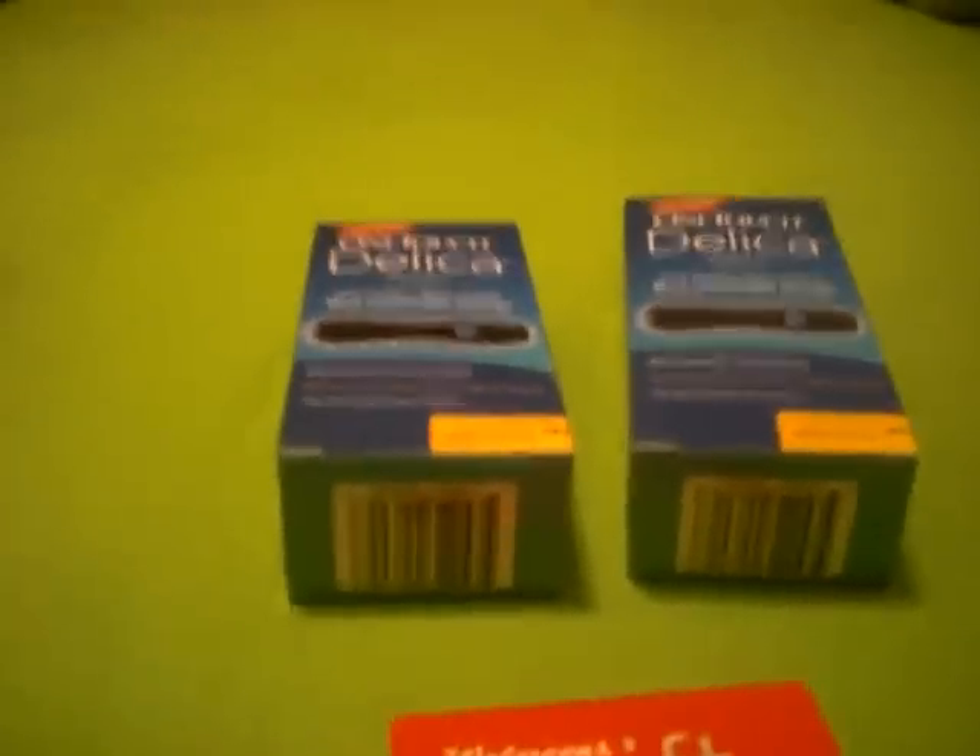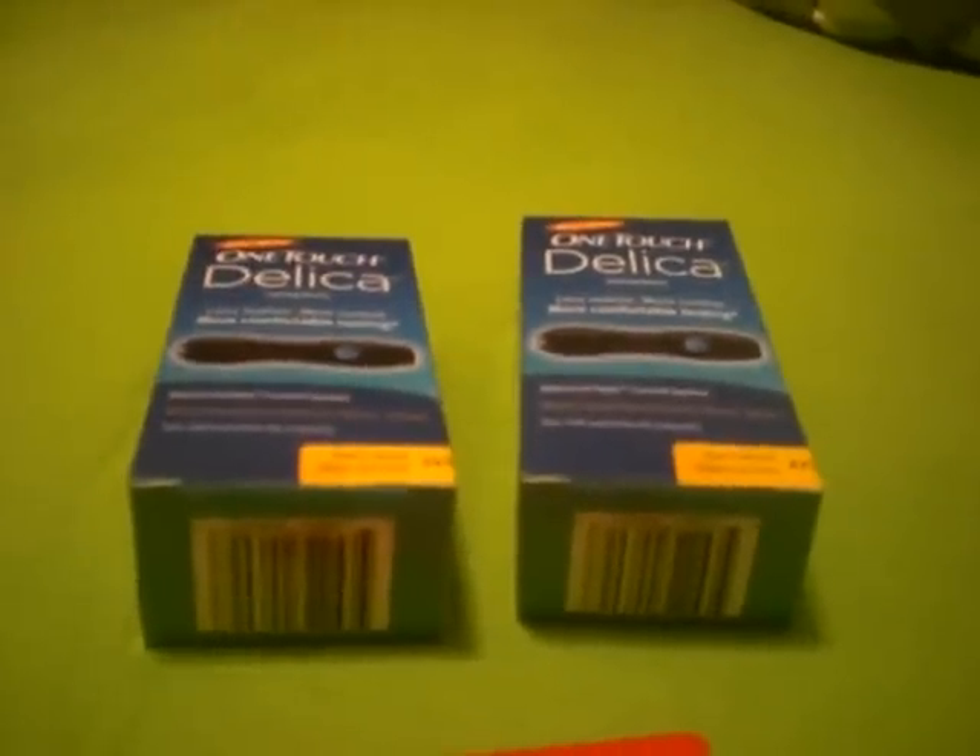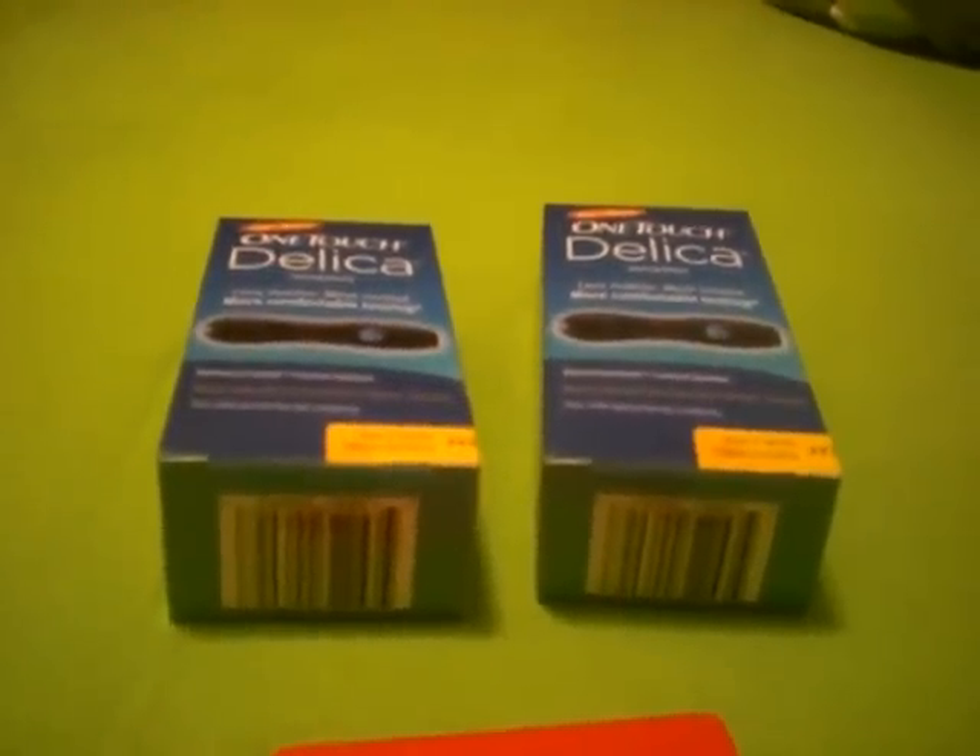So that was yesterday. Today I went to a different Walgreens right up the road from the other one — they had two of the Delicas left on the shelf. I grabbed two of those and did the $20 gift card again.